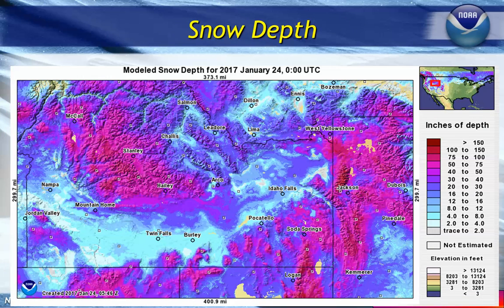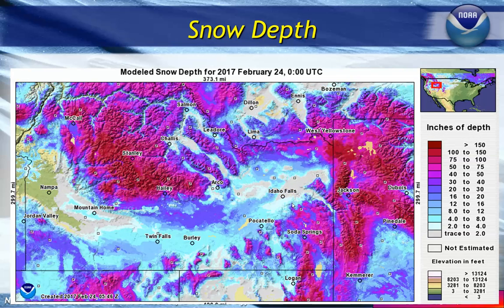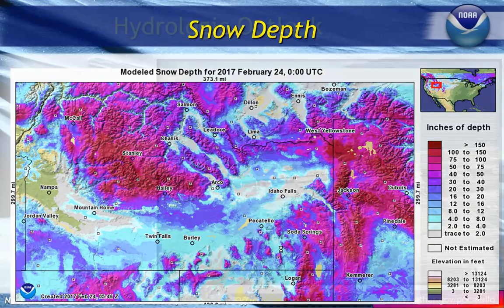Here's another way to look at snow — the actual model depth available. This was back on January 24th. Remember, we had a lot of snow through the Snake River Plain, and you can see how some of it has melted off over the last month while we continue to gain up in our mountain regions.